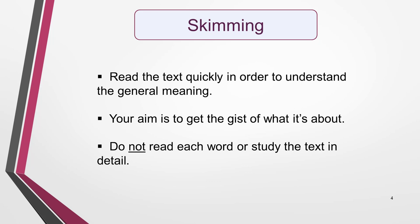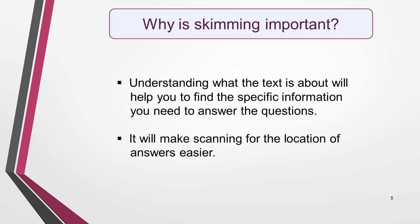Skimming means to read the text quickly in order to understand the general meaning. When skimming, you don't read each word or study the text in detail. You're just getting the gist of what it's about. Skimming is one of the key IELTS reading skills because once you understand what the text is about, it will be easier to find the specific information you need to answer the questions.